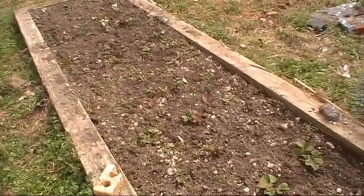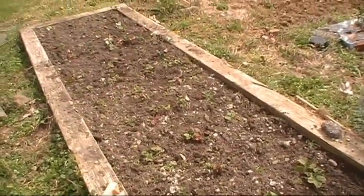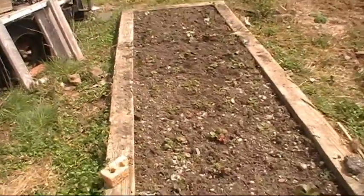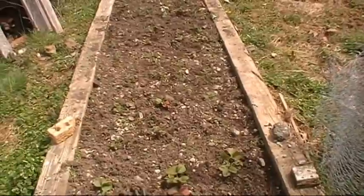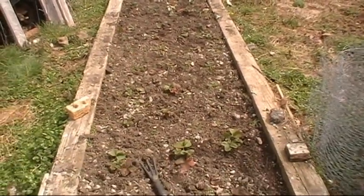That's been my project today — good time in March, at least in my area of the country, to start working your beds and getting them ready. Clean them up. It won't be long — the sun will be good and warm and the berries will be growing. Y'all have a good week.